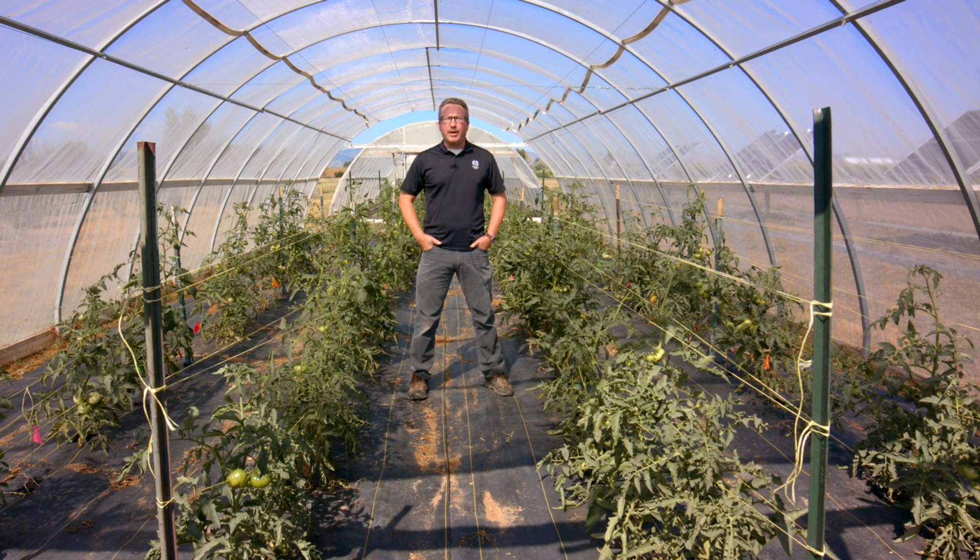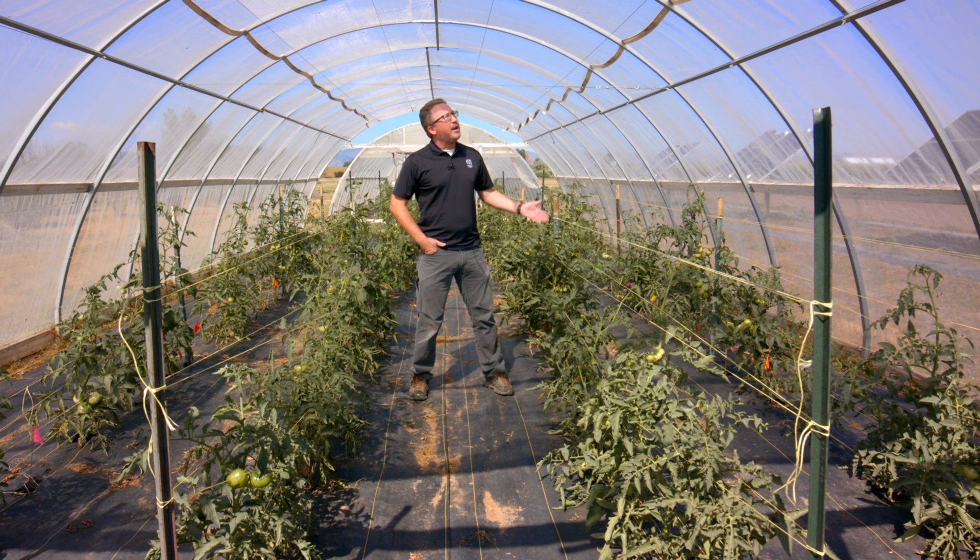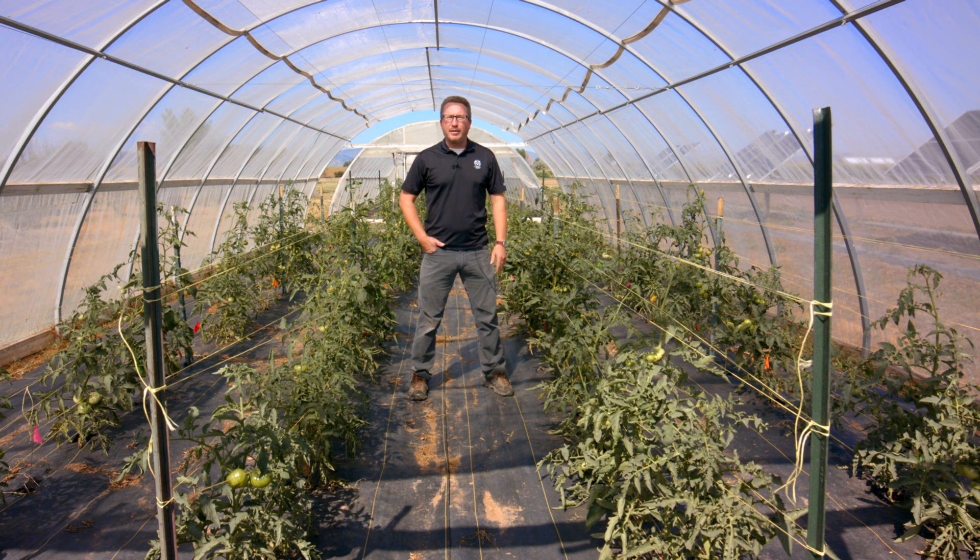I'm standing here in a high tunnel, which is a pretty familiar structure to many that grow food crops, both as a hobby and professionally. We have a tomato crop growing here in the ground, and above me I'm shaded and provided the benefit of a moderated environment because of the covering over the top of me. That happens to be an insect netting, but it's providing just a little bit of shade, a little bit of wind moderation, and just makes for a better growth environment than an open field.